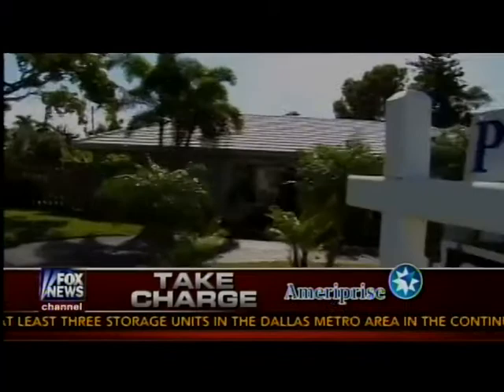Joining me now is Kendra Todd, who's a real estate expert and CEO of the Kendra Todd Group. Thanks for joining us, Kendra. Thanks for having me, Jamie. In this Take Charge Consumer segment, I want to help people get the best price on a house, and also help them pull as much money out of their house as they can at a time when the housing market is moving up.